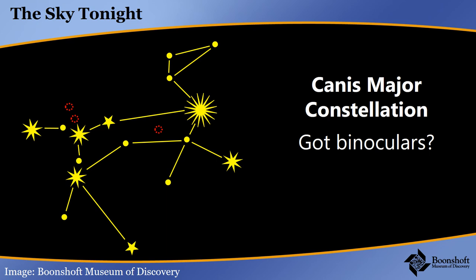The tail star, Eludra, is a double star. That means if you look at it with binoculars, what looks like one star to your eyes will turn into two stars. There are a few other binocular double stars in this constellation, but they're not nearly as easy to find as Eludra, the tail star.